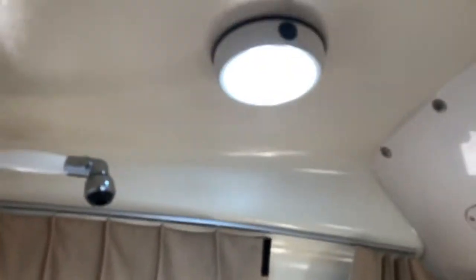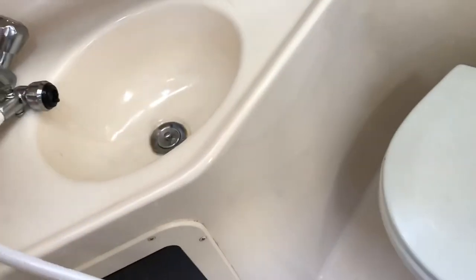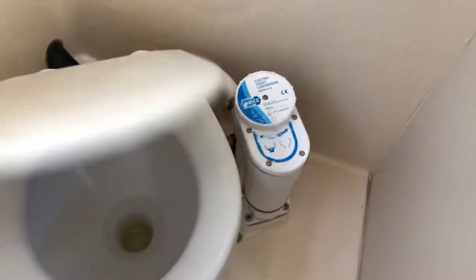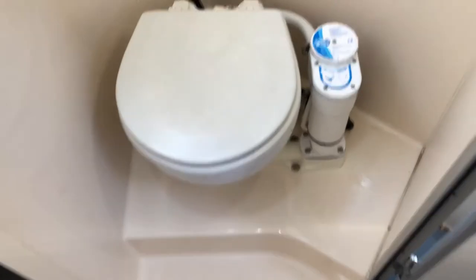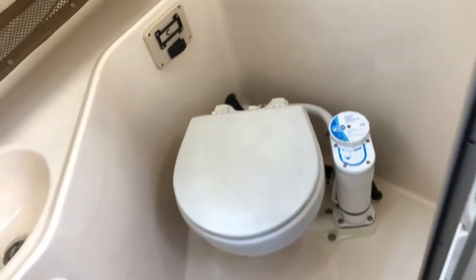Here's the head with water, light, and everything working. It's got an overhead macerator that works well. The pump on the toilet got stuck — that happens from lack of use — so it's going to be replaced, but it was in good shape and working until a few months ago.